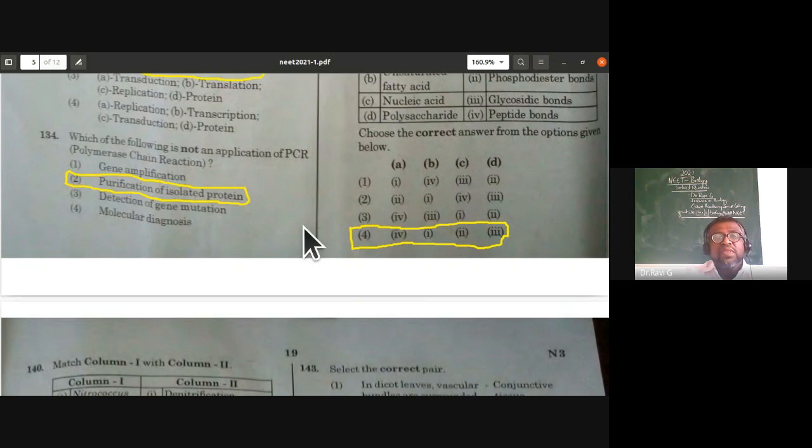Which of the following is not an application of PCR? Gene amplification, detection of gene mutation, and molecular diagnosis are all applications of PCR. Purification of isolated protein is not an application of PCR. So the incorrect statement is purification of isolated protein.